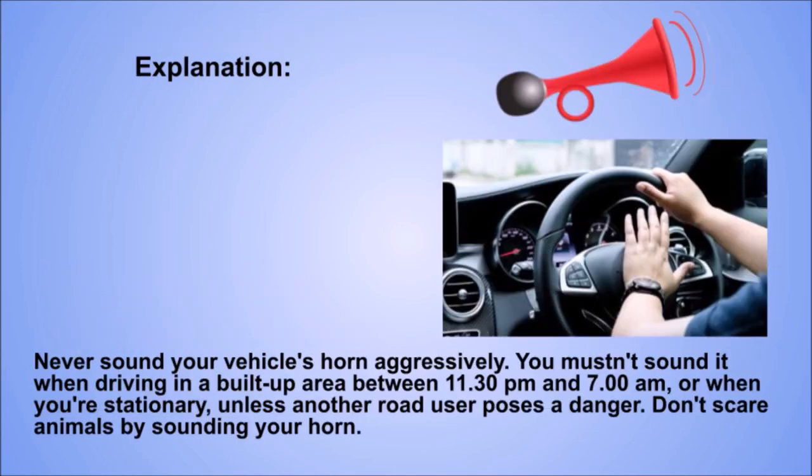Explanation. Never sound your vehicle's horn aggressively. You mustn't sound it when driving in a built-up area between 11.30 p.m. and 7 a.m., or when you're stationary, unless another road user poses a danger. Don't scare animals by sounding your horn.